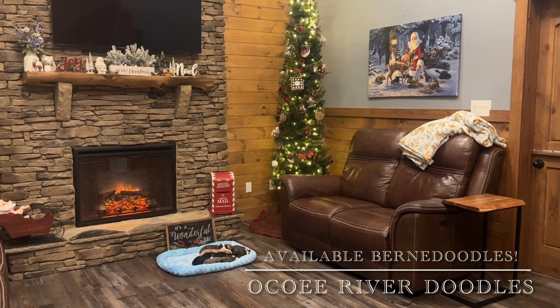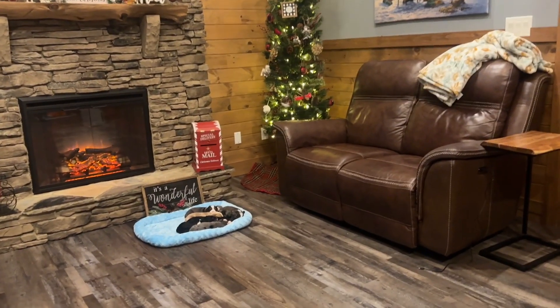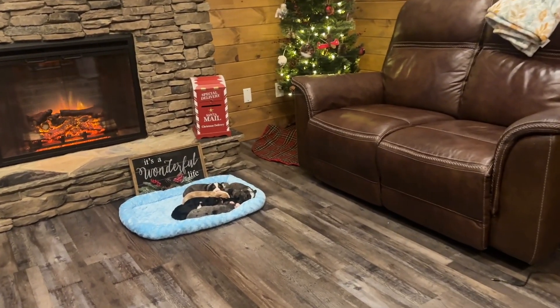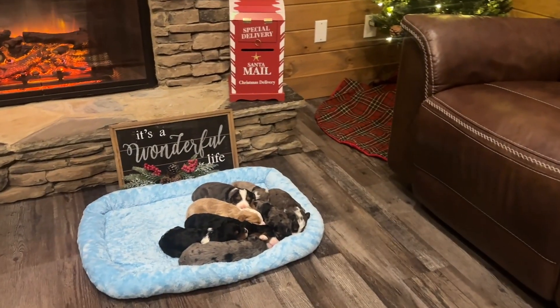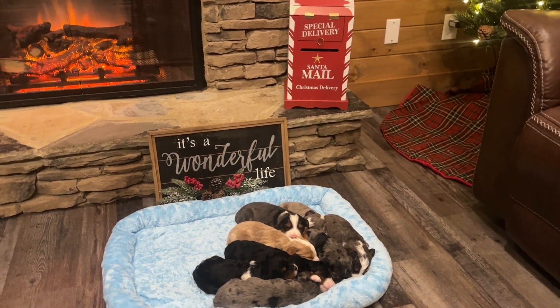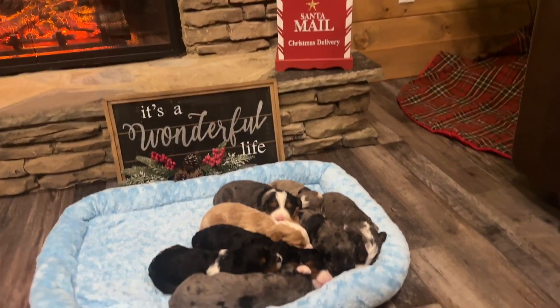Happy Monday and Merry Christmas! We hope you're having a wonderful Christmas day and thank you for joining us as we spend a few minutes with Katie and Caliber's mini Berniedoodle babies. These sweet puppies are two weeks old now and their eyes are open and they're growing and moving around and they've changed so much since last week.